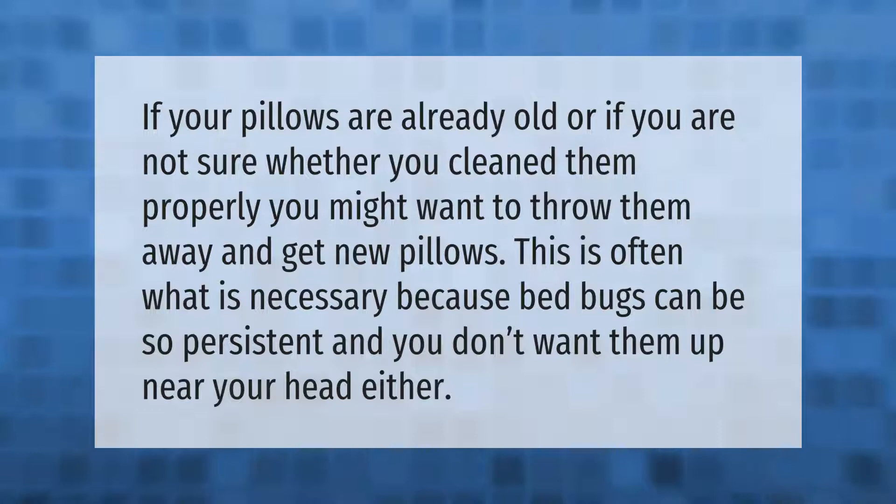You don't want bed bugs up near your head either, which is another reason to discard infested pillows promptly.